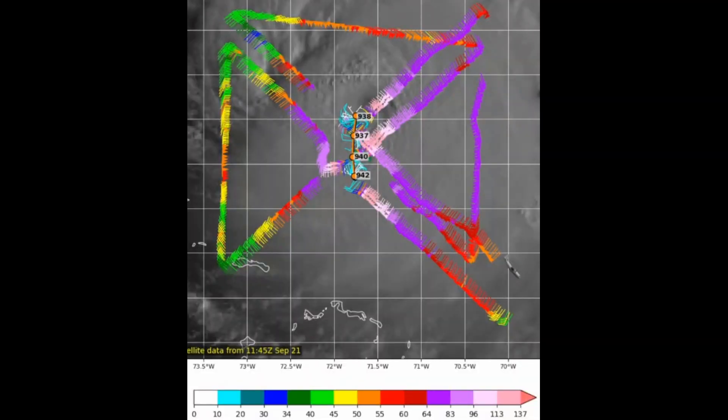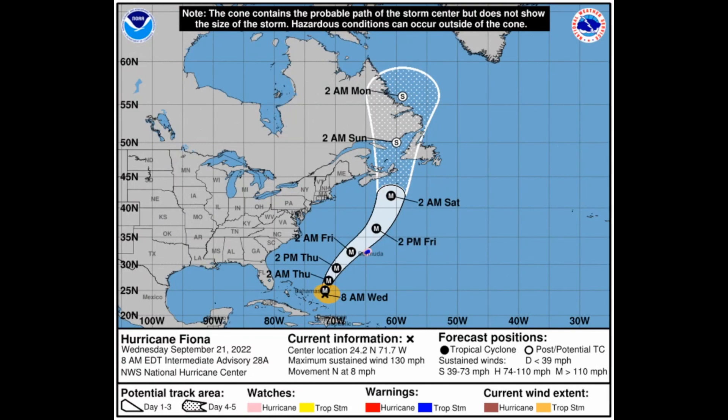How strong is Fiona? The latest recon mission conducted last night did four passes through the center and indicated air pressure down to about 937–938 millibars, with very strong 130 mile an hour winds throughout the entire system — not just on the eastern side as typical, but also on the western periphery. Fiona might intensify just a little bit more today before slowly weakening, with the forecast still holding at 140 miles an hour in the next 12 to 24 hours before it plateaus.